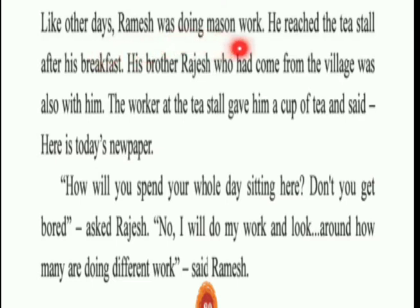Like every other day, Ramesh was going to do mason work. He reached the tea stall after his breakfast. His brother Rajas, who had come from the village, was also with him. The worker at the tea stall gave him a cup of tea and said, 'Here is today's newspaper.' Ramesh was a mason - the mason's job is to make new buildings. The boy working in the tea stall gave him tea. Rajas asked, 'How will you spend your whole day sitting here? Don't you get bored?' Ramesh replied, 'I will do my work and look around at how many people are doing different work.'